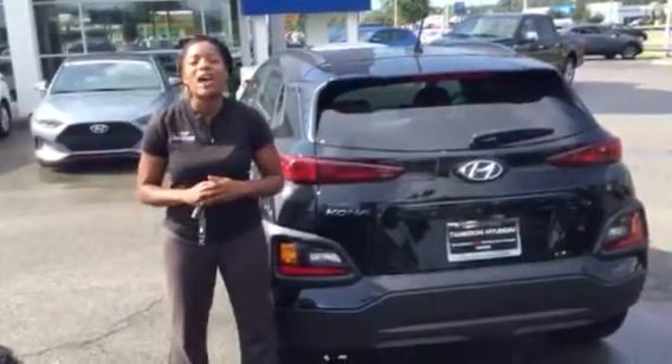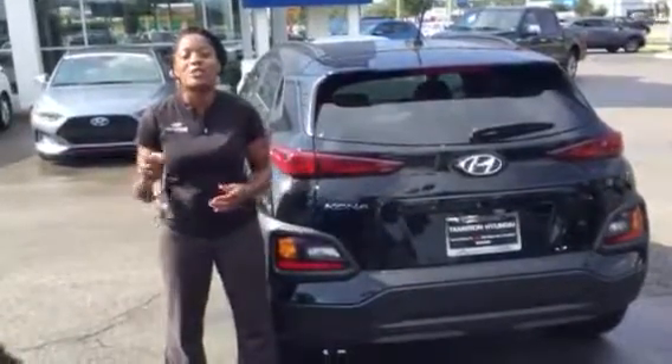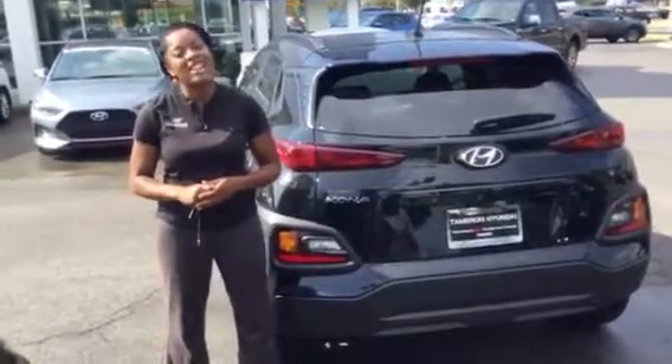You can't beat the vehicle, and of course you're going to love the way you're treated here at Tamron Hyundai. So come on and see me, Christina, at 205-314-0301. Thanks.